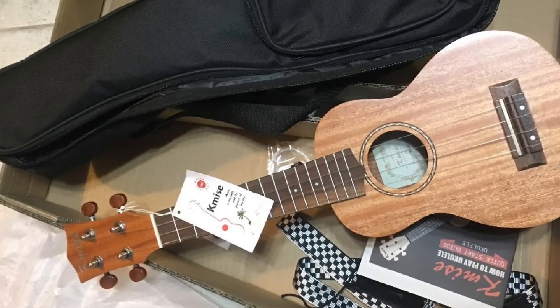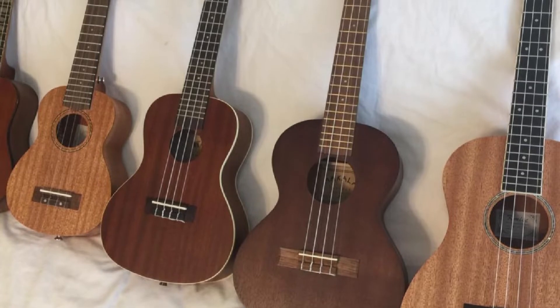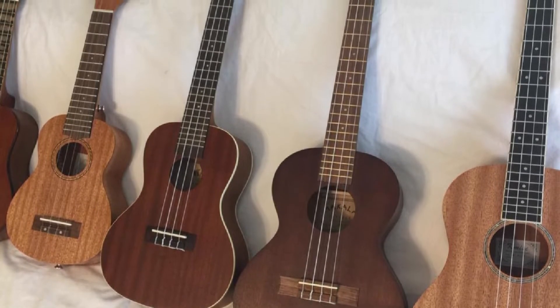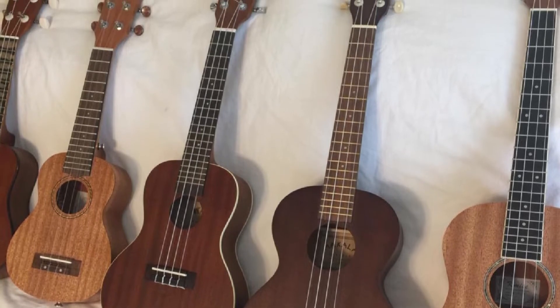You will also get an installed adjustable truss rod to adjust the action as you wish. This baritone uke comes with replacement strings, some picks, a tuner, and a strap to start playing quickly. We assure you that buying it will never be a waste of money.